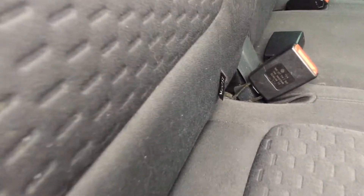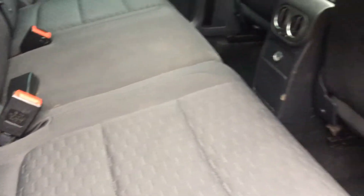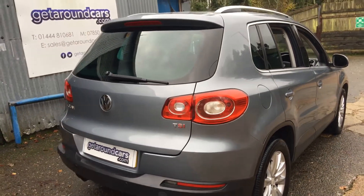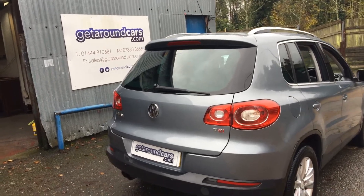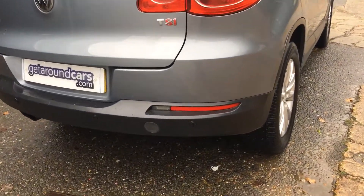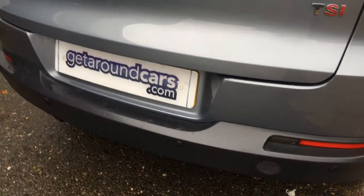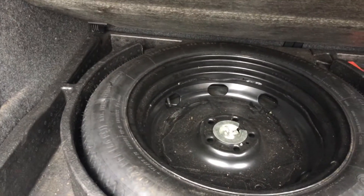It has the all-important isofix fixings for the child seats and it's a lovely motor car. Lots of space. It's got a rear wiper. There's your rear parking sensors. Let's open up the boot. Lots of space in there and also extra storage underneath as well — it's where the spare wheel goes.